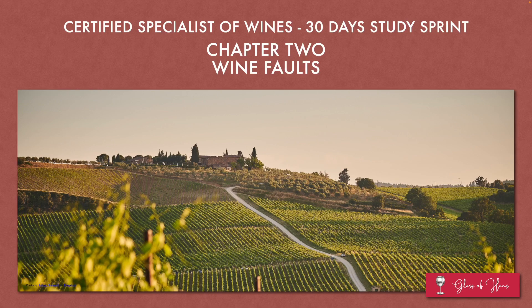Hey folks, welcome to Chapter 2 of my Certified Specialist Wines 30-Day Study Sprint. Today we'll be covering the topic of wine faults.